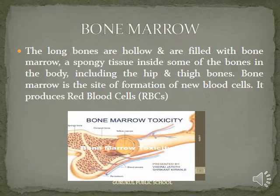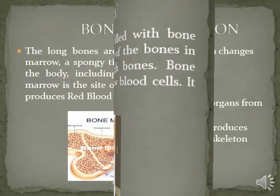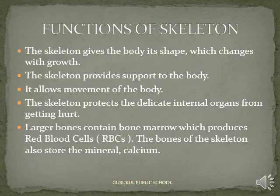Bone Marrow: The long bones are hollow and are filled with bone marrow, a spongy tissue inside some of the bones in the body, including the hip and thigh bones. Bone marrow is the site of formation of new blood cells; it produces red blood cells (RBCs). The skeleton gives the body its shape, which changes with growth. The skeleton provides support to the body and allows movement. It protects the delicate internal organs. Larger bones contain bone marrow which produces red blood cells.